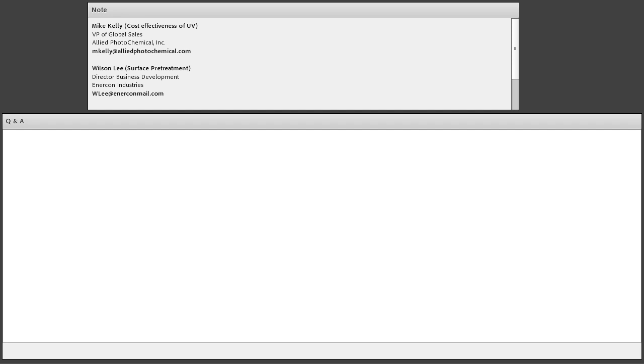Next question for Wilson: do you need plasma pre-treatment for UV coatings, or can corona suffice? You don't necessarily need plasma — it depends on the material you're treating and its surface energy. In many cases, corona will suffice. It depends on the form of the product you're treating and which technology makes the most sense. Generally, if it's a plastic, some form of pre-treatment is usually necessary to get the surface energy high enough to get a good bond.